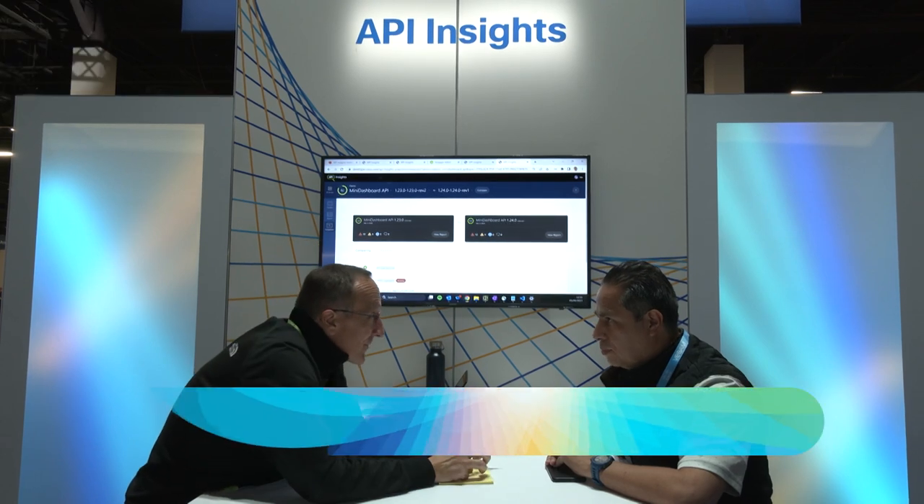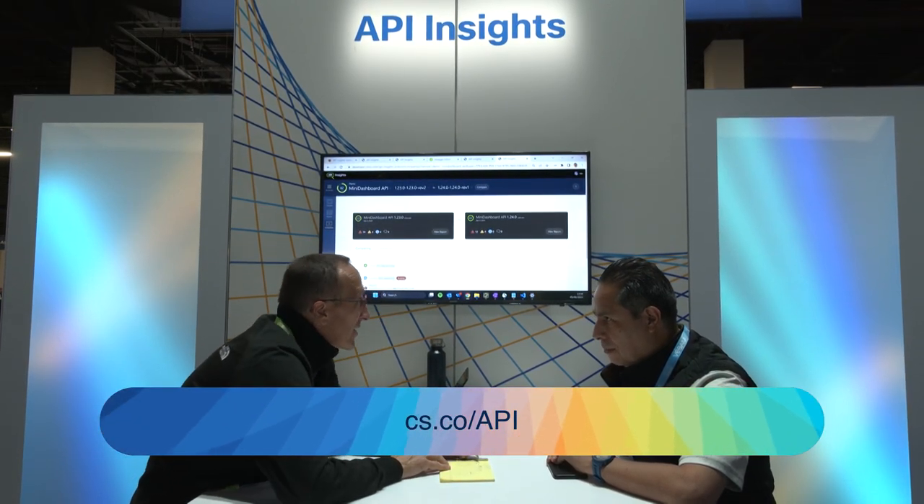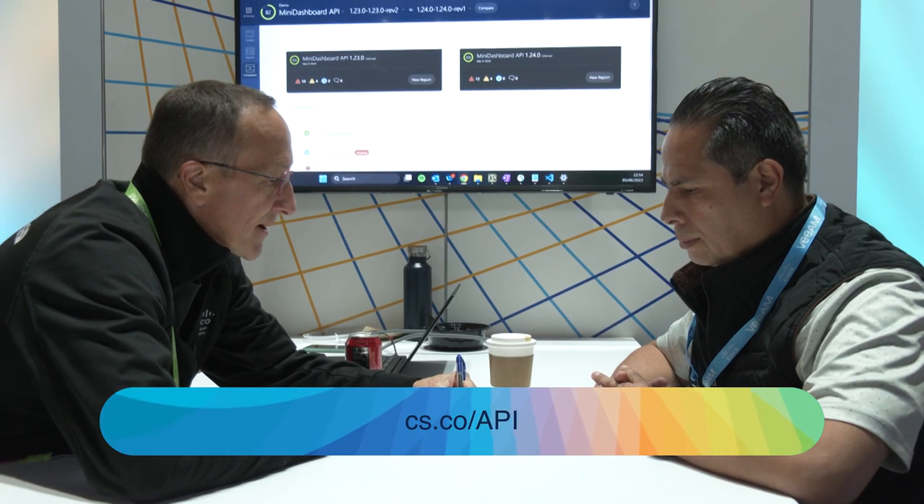Another cool demo was API Insights. You're able to check your technical documentation and find quality issues ahead of time. We've had this for some time, but it's picking up more and more traction each year. It's something that we're using inside Cisco, and we've made it available for anybody outside of Cisco as well. So we're using it with our products, and you can use it with your applications in your own business — the capability is really amazing.